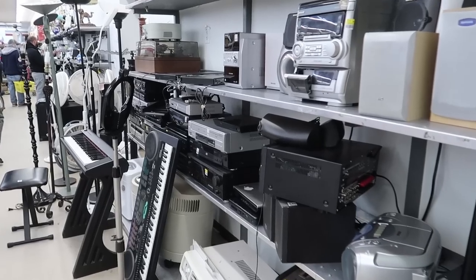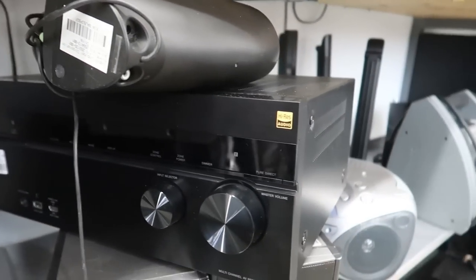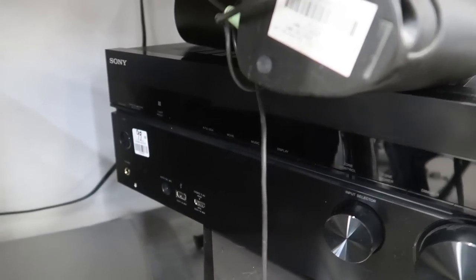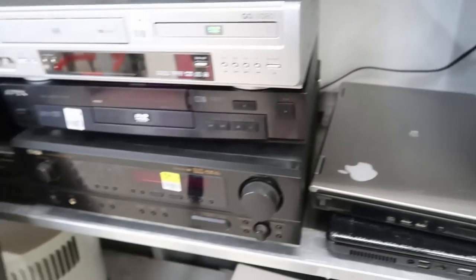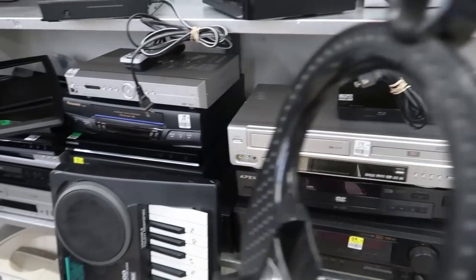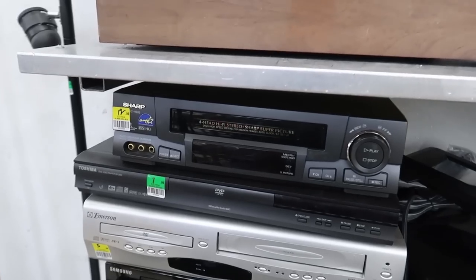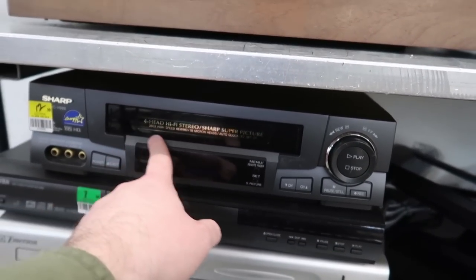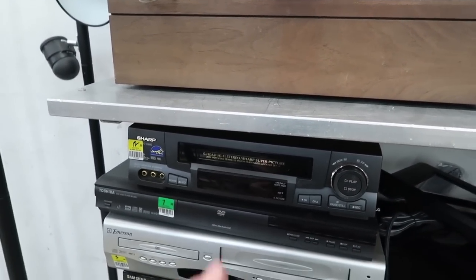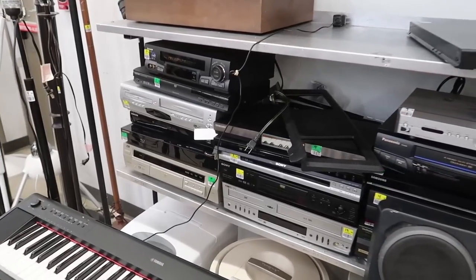There is still so much stuff in electronics. Look at this Sony hi-res audio receiver for $100 - I love when I see these with HDMI ports, it means they're semi-new. There's also a Denon, a DVD/VCR combo for $15, and this sharp one for $13 that I kind of like the way it looks. That might be worth it if it sells for over $100. I'm gonna look a few of these up and see if there's any gems.